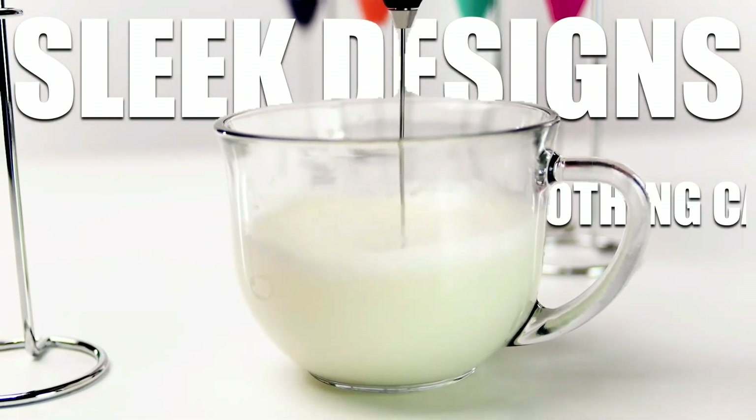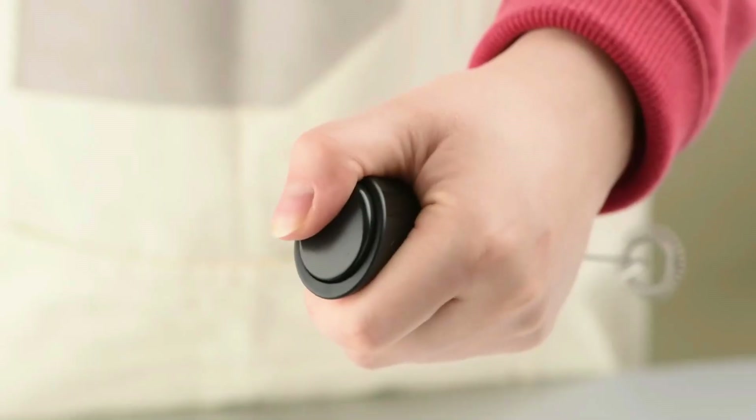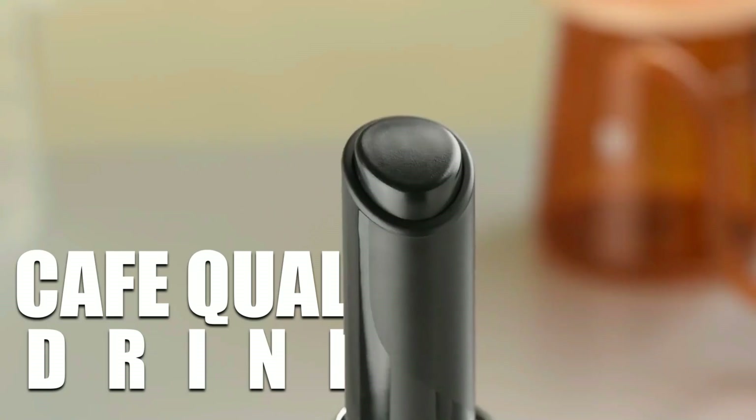From sleek designs to powerful frothing capabilities, we've done the research to bring you the best options on the market. Get ready to indulge in cafe-quality drinks from the comfort of your own kitchen.